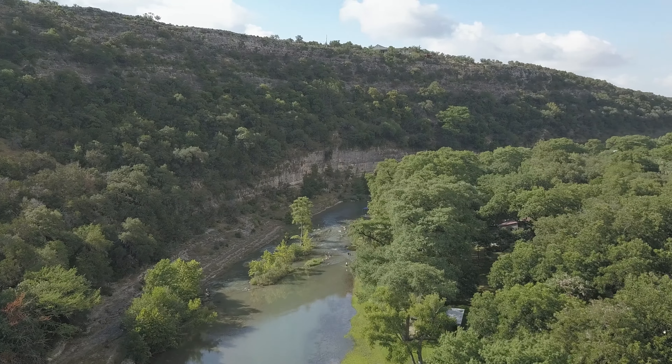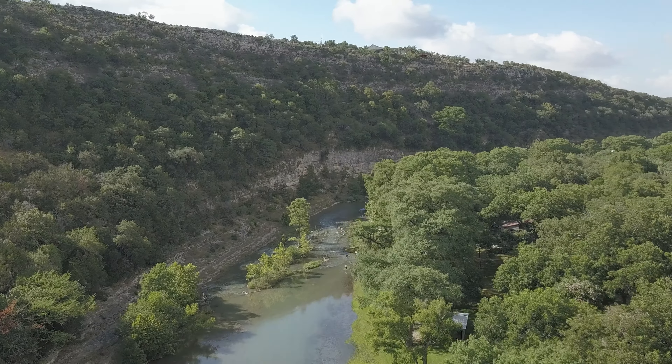In the summer months, especially on a holiday weekend, the road gets packed with partygoers looking to turn up and cool down as the dam-fed Guadalupe River stays a crisp 63 degrees. But once the leaves and temperatures start to fall, the area becomes a ghost town, essentially giving you this picturesque road all to yourself.